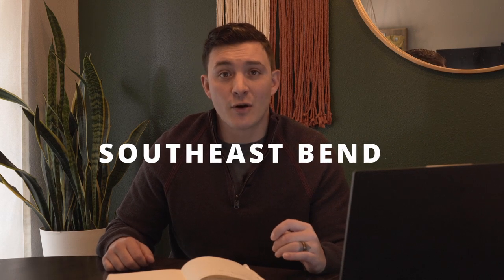Southeast Bend is Bend's southernmost neighborhood. With tons of new developments going on, this is a great place for you to get in and build equity. And as developments are completing, you're going to see significantly more equity gain than a lot of the other areas in Bend.